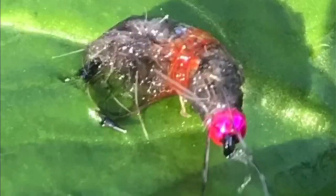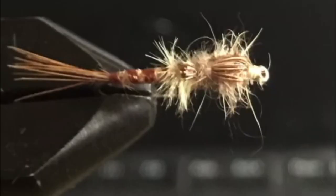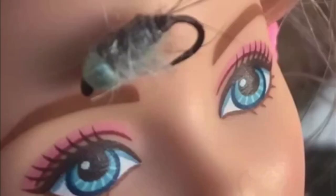The lockdown period gave me a chance to tie some various bugs, shrimps, also some classics like the red tag, gold ribbed hare's ear, and some dries — things like an F fly variant, Adams parachute, and that's a shrimp on a barbie.